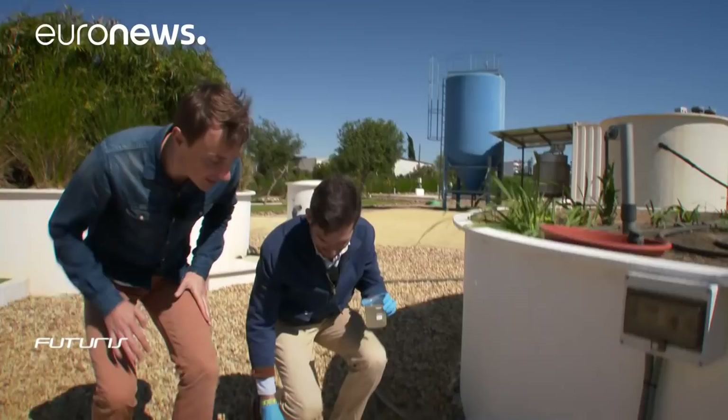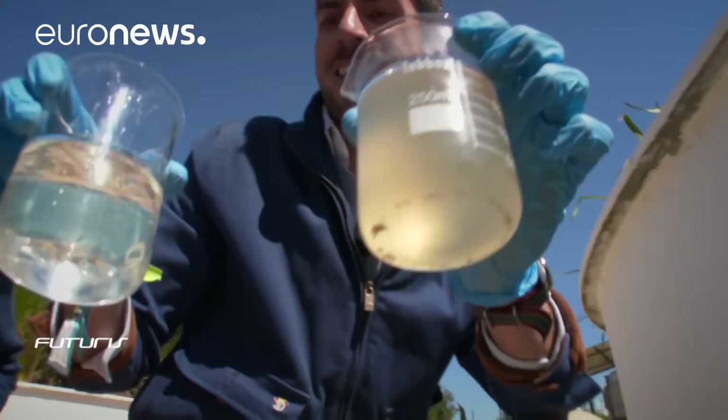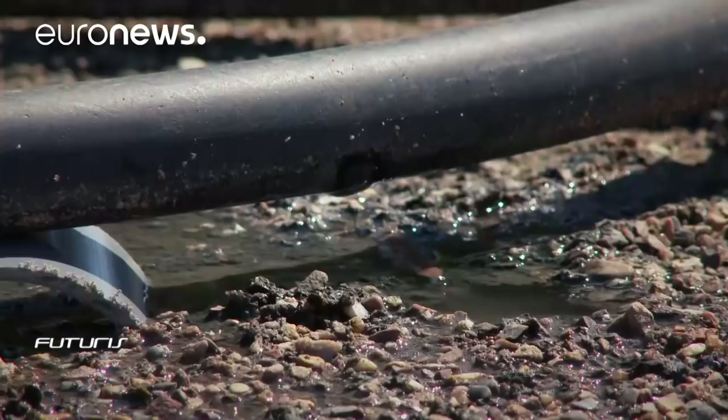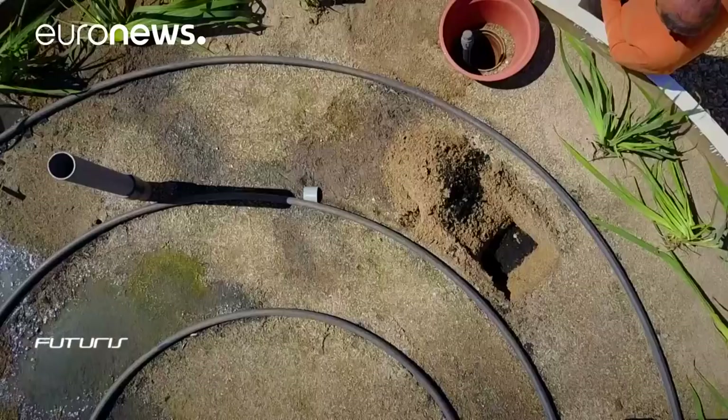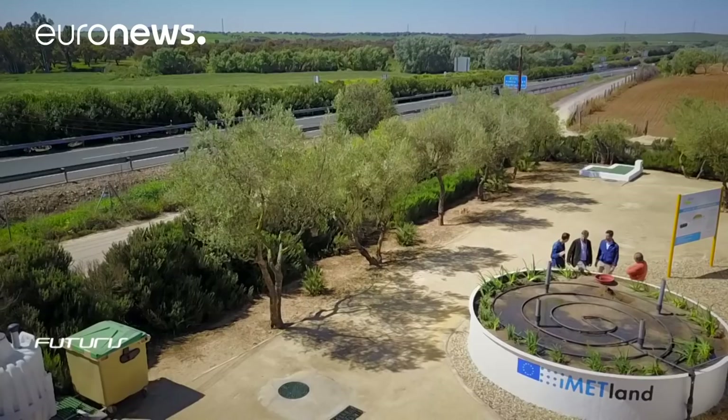And this is the final result. You see the difference? These electroactive bacteria can purify water up to 10 times faster than conventional methods. That's why, instead of gravel, this experimental wetland is filled with conductive material.